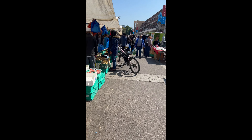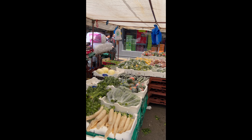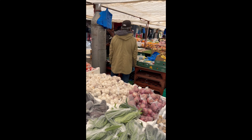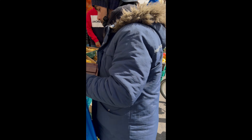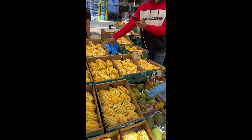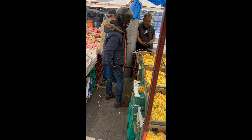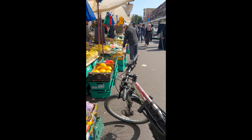We have the vegetable stalls here, and you have really nice mangoes here as you can see.